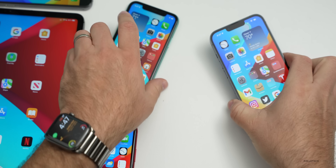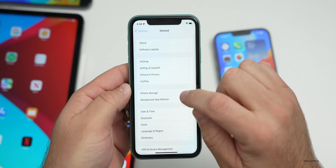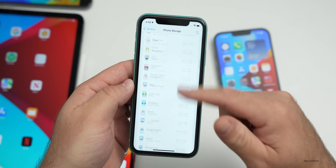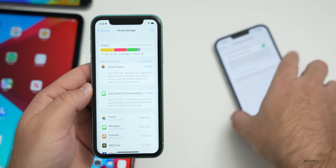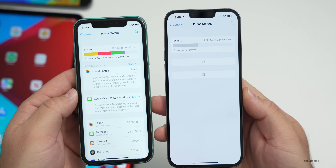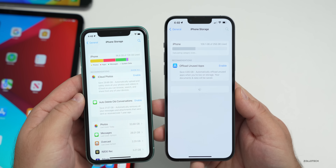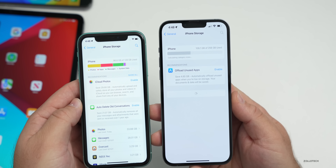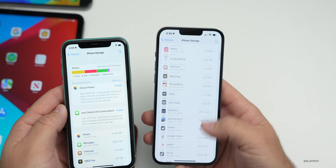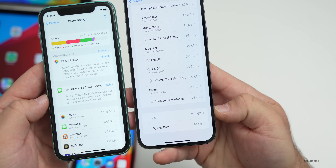Storage also seems to load quickly. Going into Settings, General, then iPhone Storage — it loaded very quickly. Testing the same on my 13 Pro Max, it takes a moment initially but loads much more quickly this time around. It calculated size and loaded system data and iOS much better than before — so storage is more accurate and faster now.